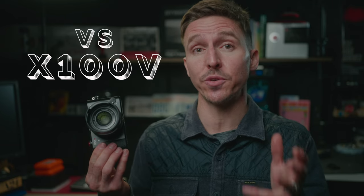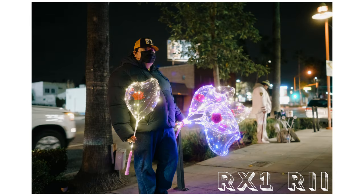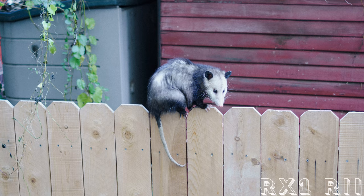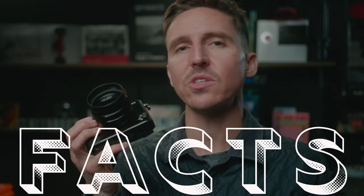A used Fujifilm X100V goes for that same price, and to me the Fuji only has two benefits over the R Mark II: weather sealing and those beautiful Fujifilm simulations. But the reality is, the RX1R2 is a true 35mm f/2 full-frame camera — way better in all aspects: better low light performance, greater depth of field, plus double the resolution. And in the end, the real winner here is the lens. This is a Zeiss lens made specifically for this sensor and leaf shutter — you can't get this lens anywhere else. The RX1 is the smarter investment, but only if you're getting the R Mark II.